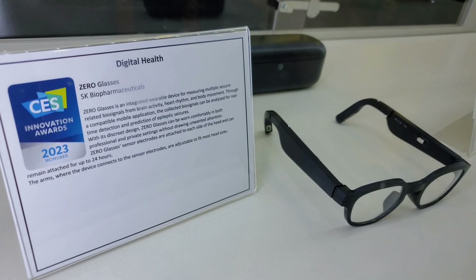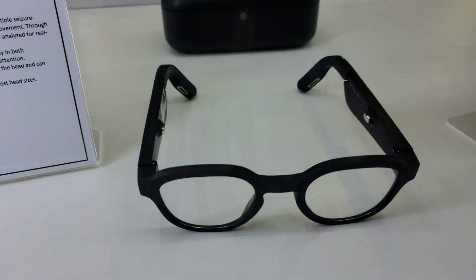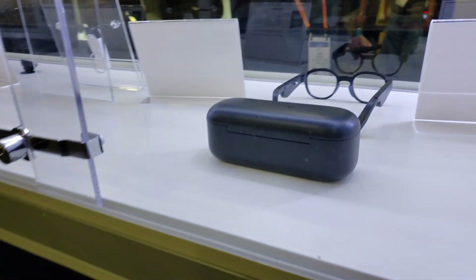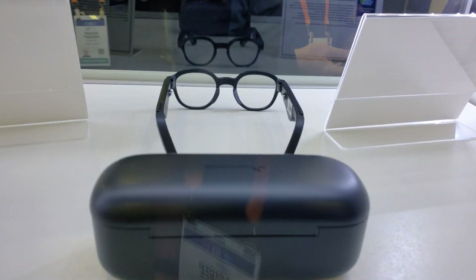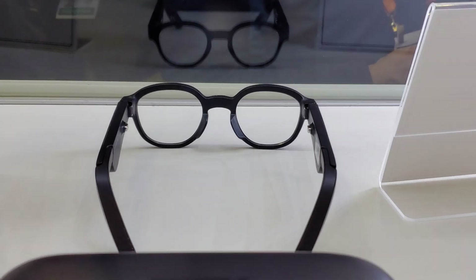The Zero glasses are brain and body sensing glasses with built-in EEG, ECG, and IMU that intelligently sense and predict seizures before they happen. These look pretty cool, and I predict we're going to see more brain and body sensing glasses with health and wellness use cases in the years to come.